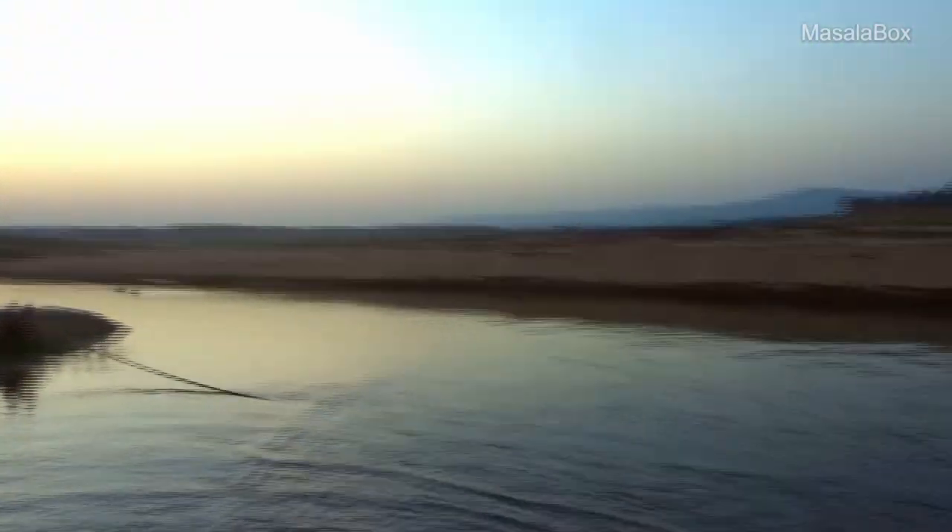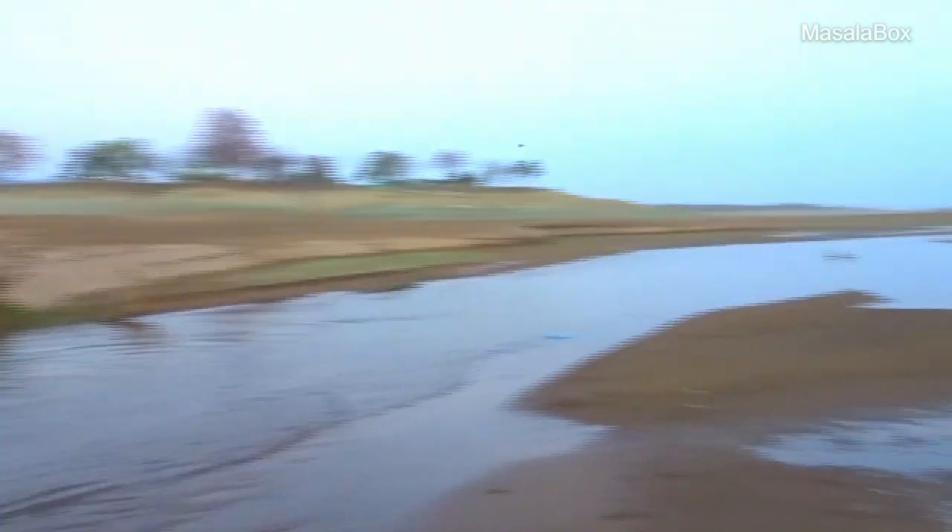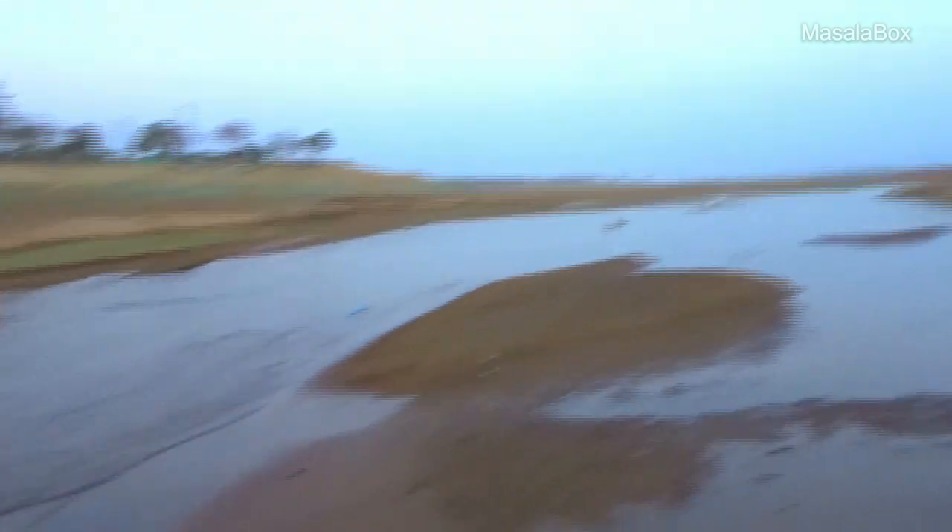This summer, water was pretty less, so we are walking across it. Otherwise, you will need a boat to cross the Denwa River.